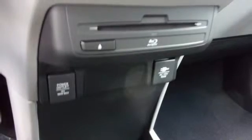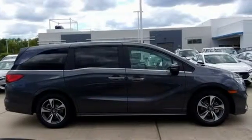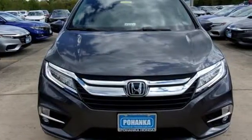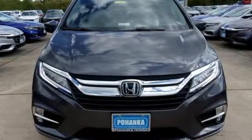Of the Odyssey, the Car Connection writes: it stands at the top of the minivan heap with more design flair and more driving enjoyment than most other three-row rivals. Every Honda is designed with a driver in mind. See it for yourself when you take it for a test drive.